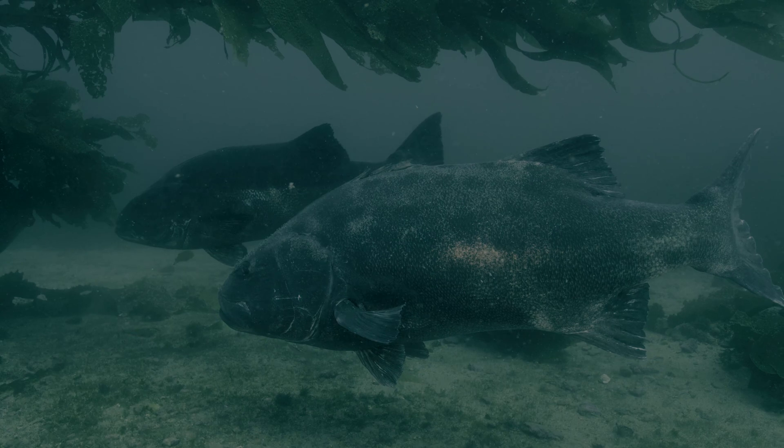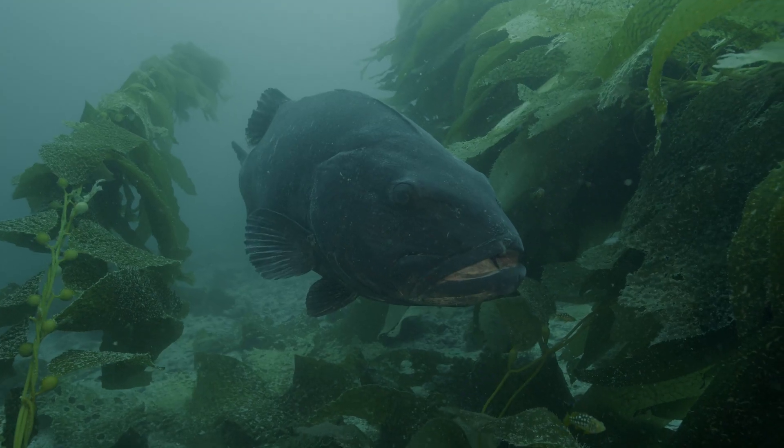Because they are protected — because of MPAs, marine protected areas that are in place now — their populations are able to start coming back up.